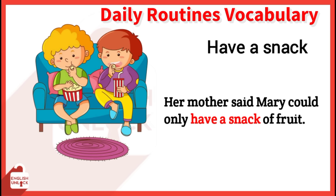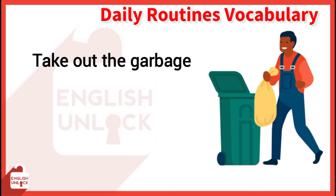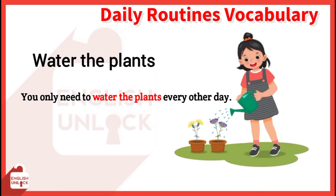Do homework. Your child always waits until the last minute to do homework. Take out the garbage. Don't forget to take out the garbage. Water the plants. You only need to water the plants every other day.